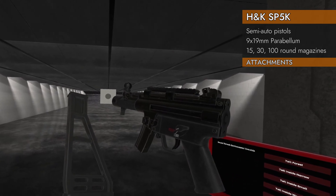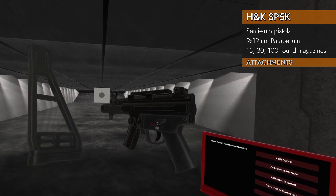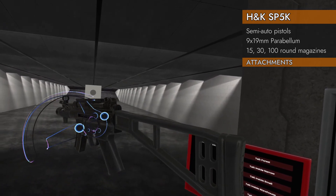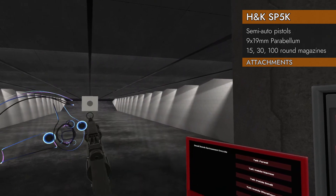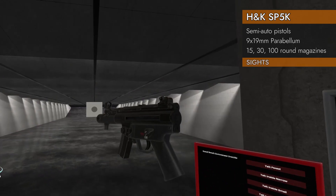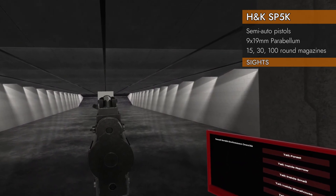The SP5K will also take an attached stock. I'd recommend picking one of the stocks that slopes downward from the attachment point — most slope upward and will get in the way of the sights. You want ones that go straight or slope down.